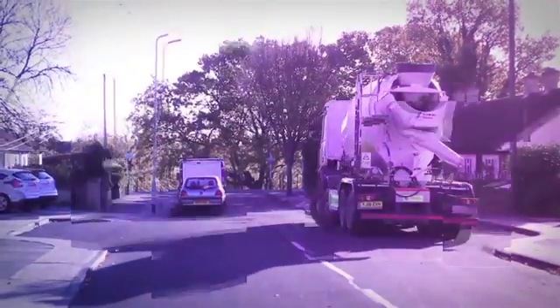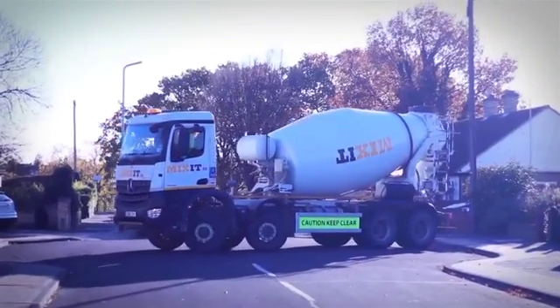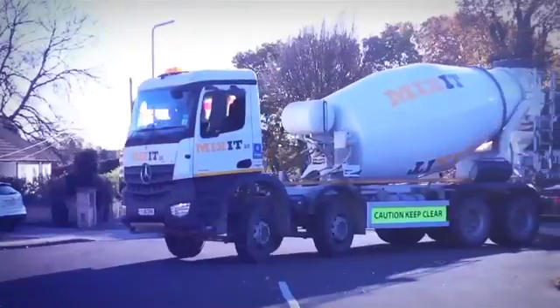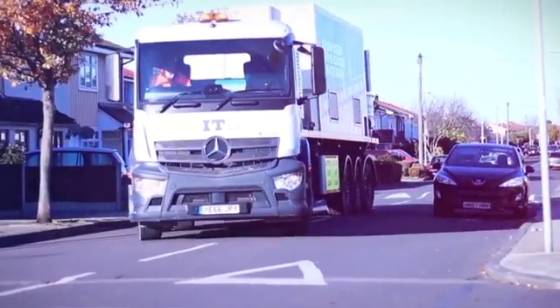The Kaizen has the best accessibility of any vehicle in its class. A conventional mixer has access limitations where the Kaizen, even though bigger, just doesn't — unbelievably, as you can see.